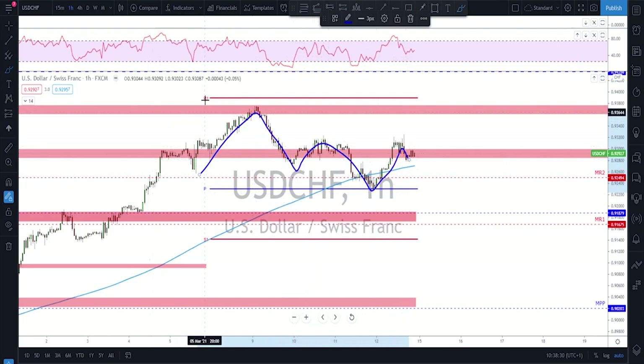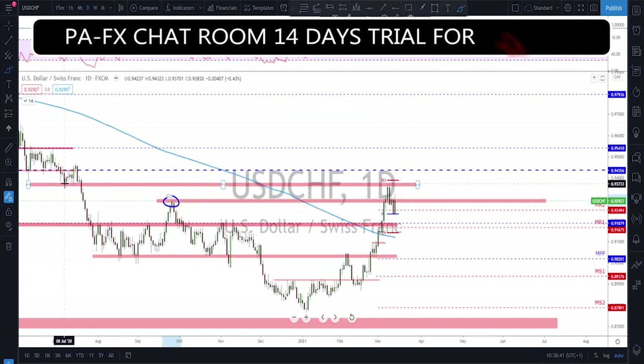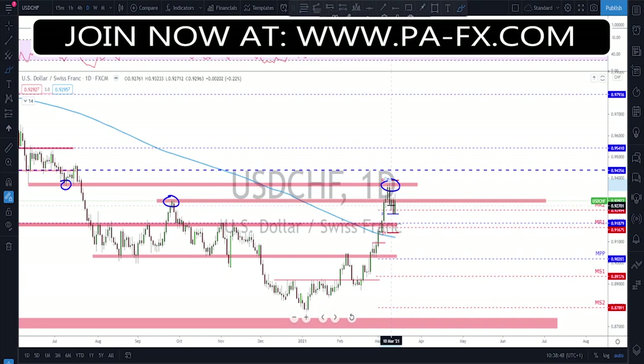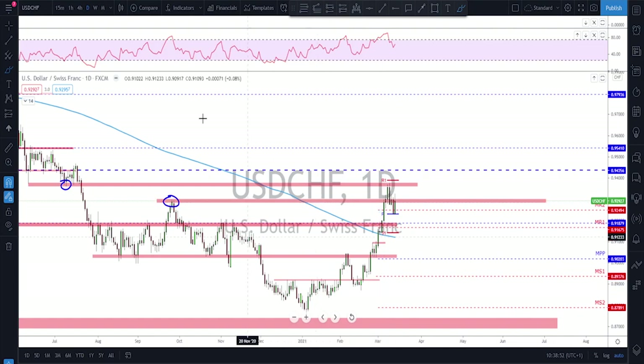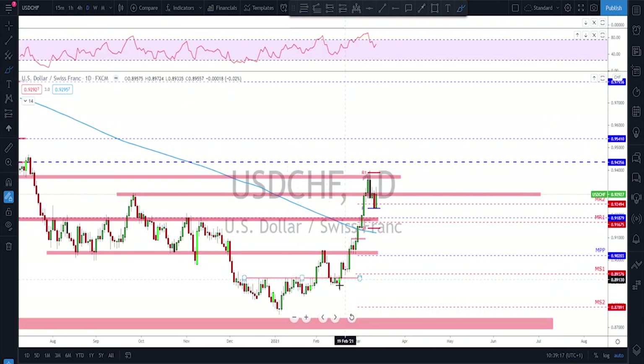USD/CHF had a sideways week — the whole trading week is marked on the chart, started here and ended here as a consolidation. Checking the daily, after the break above this level there was a failure at a potential resistance area I had on my chart, followed by a bearish engulfing candle and correction, then another bearish engulfing. On the four-hour we see trouble at this level with support at the weekly or monthly pivot point. Failure to break higher here could signal continuation back down to the bottom.